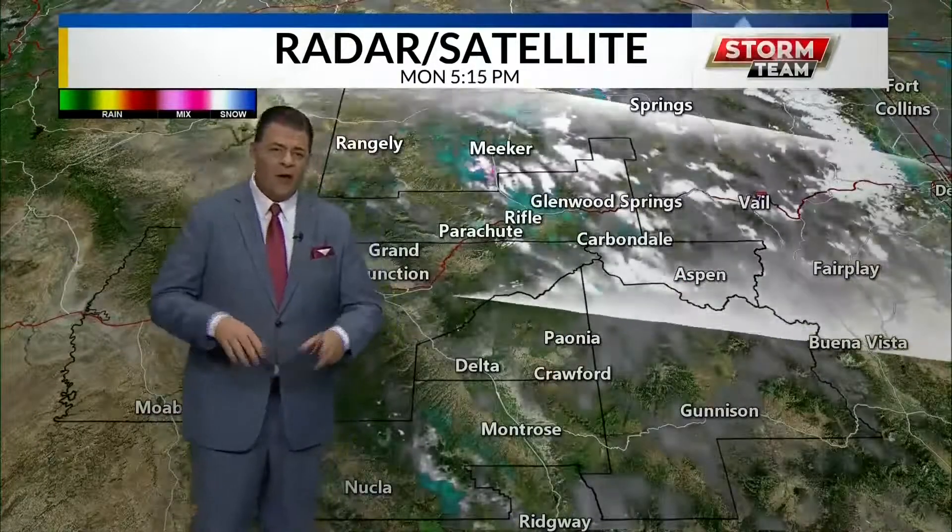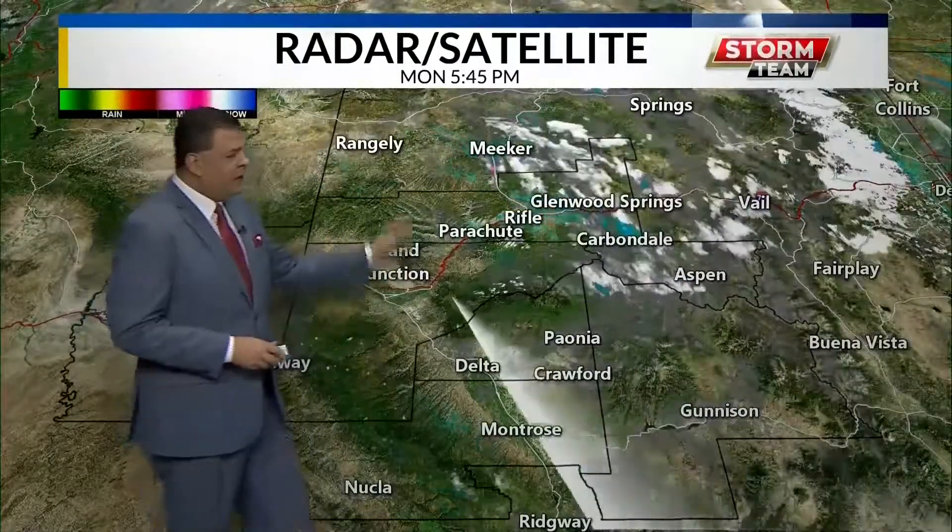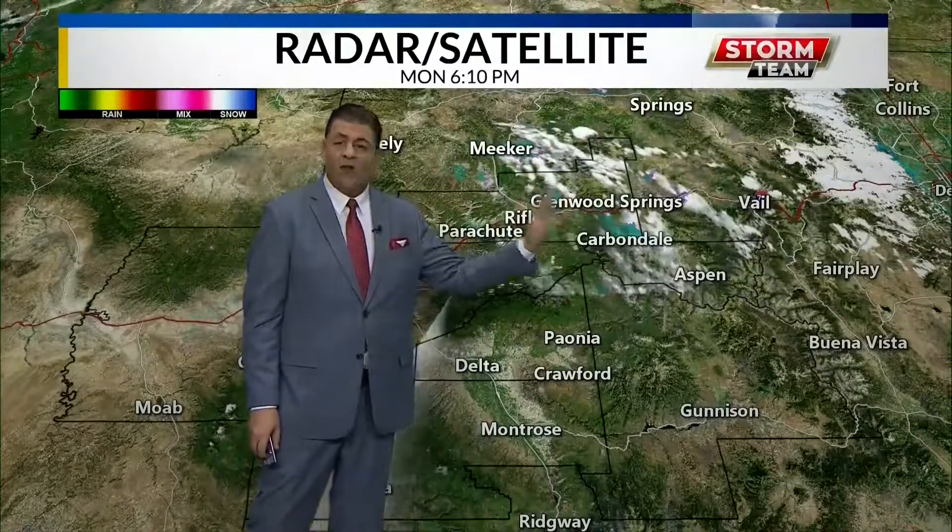Good evening, welcome back. Starts you off again with the radar. All the satellites and radar are running. The storm system that's causing this is gone.